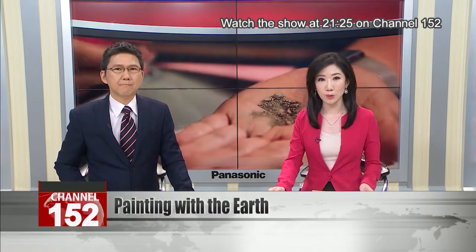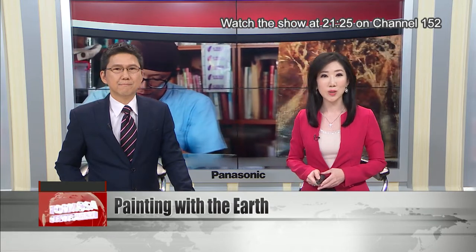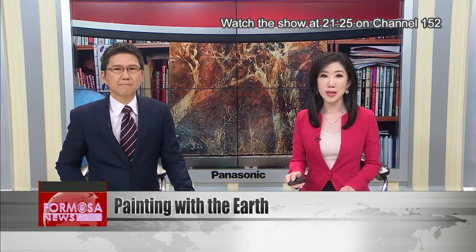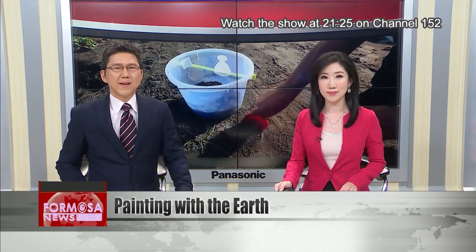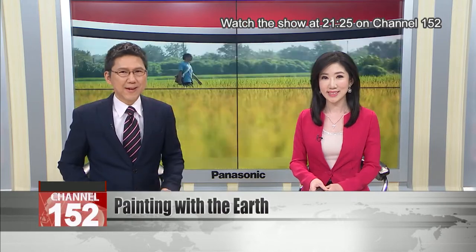Most artists don't make their own paint, but one Taiwanese artist goes the extra mile. Not only does he make his own paints of different types, but he's colored them with the soil of Taiwan. The result is artworks that truly reflect the homeland of the artist-creator.